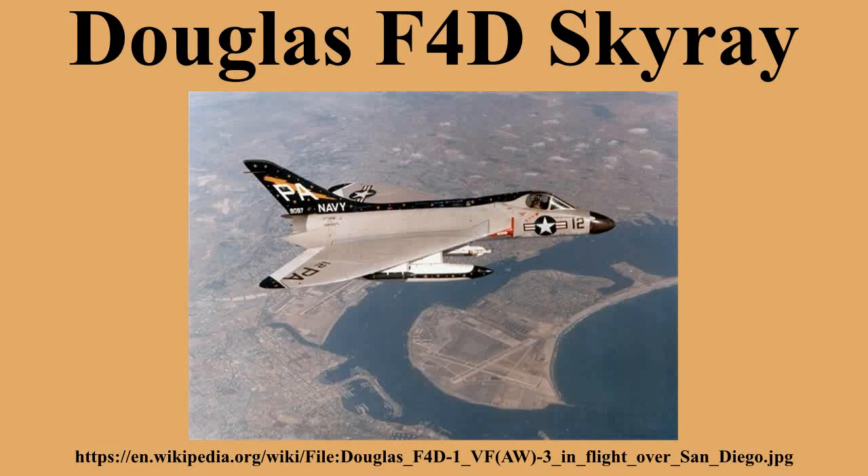In total, 419 F-4D-1 aircraft were produced. Its unique design also played a part in making the Skyray one of the best-known early jet fighters. In 1953, Edward H. Heinemann was awarded the Collier Trophy in recognition of his design work on the F-4D.